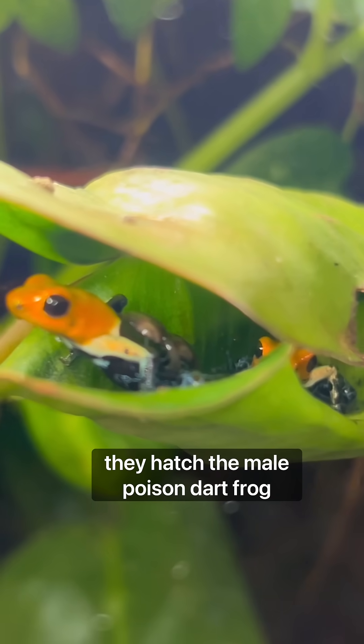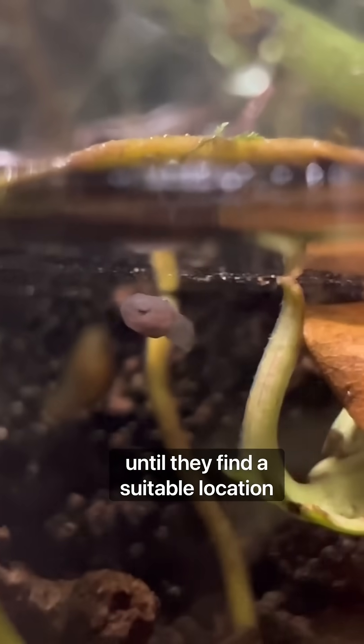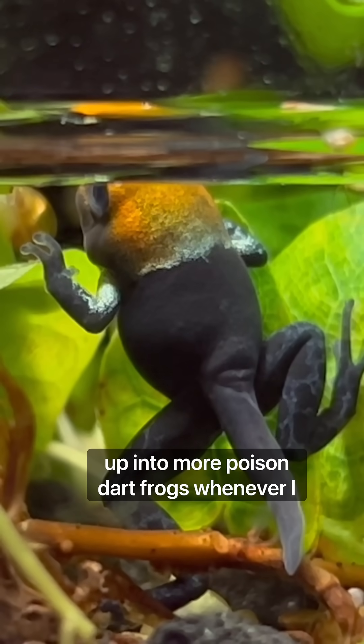My dart frogs have also started laying eggs. When they hatch, the male poison dart frog actually carries them around on his back until he finds a suitable location to deposit the tadpoles, where they'll grow up into more poison dart frogs.